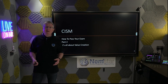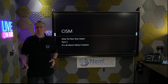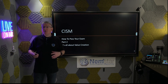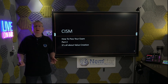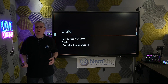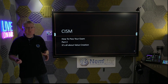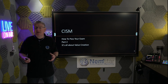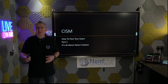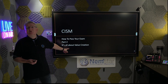Do you want to pass your CISM first time? My name's Sean, a Master Trainer here with NEMSTAR. Over the last 20 years, I've helped thousands of people just like you pass their CISM first time. These short sessions will cover some of my inside secrets on how to deal with the hardest exam questions on CISM. Today we're in part two — it's all about value creation.